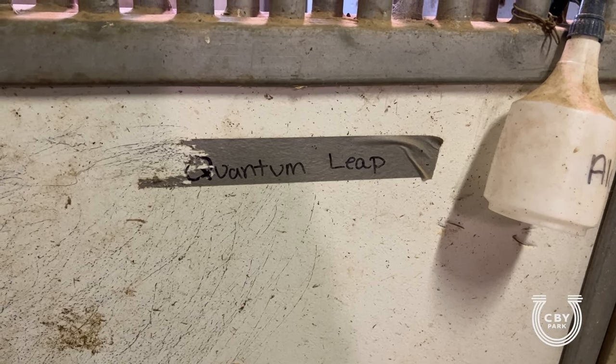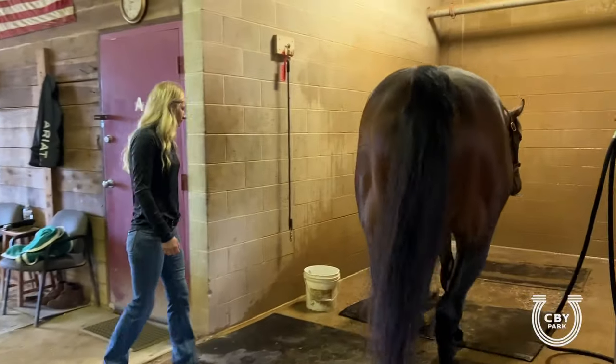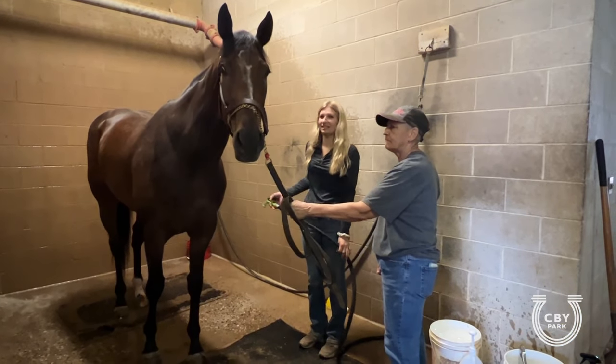Our race day routine is pretty much just like every other morning. We get here at 4:30 in the morning. We focus on our runners for the day. First we grab them out of the stall and they'll get a good bath. Now we're going to give Quantum a bath so he's nice and clean for his race today.